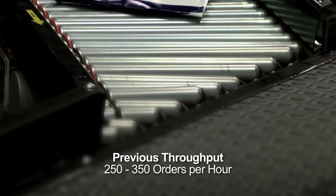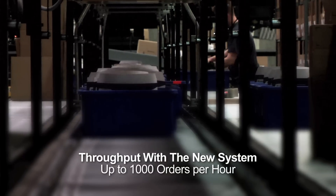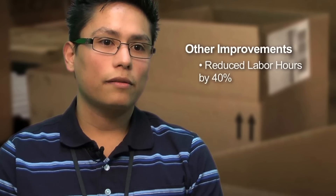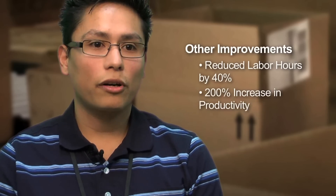In our previous environment, we were looking at roughly 250 to 350 orders an hour. Now we've seen the capabilities of doing up to 1,000 orders an hour. And with the implementation of the new system, we were able to cut down on hours with 40% on the labor and a 200% increase on the productivity.